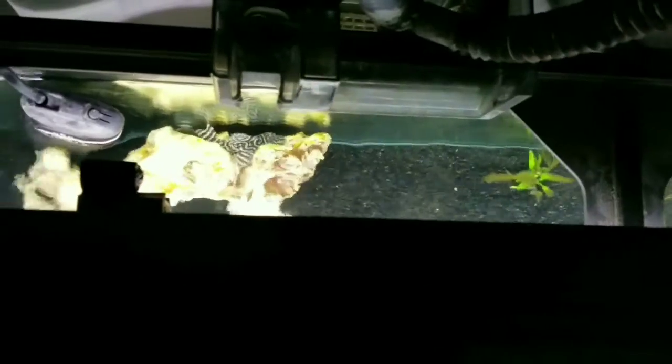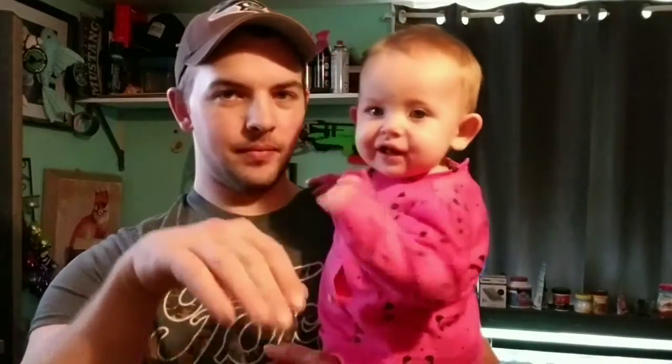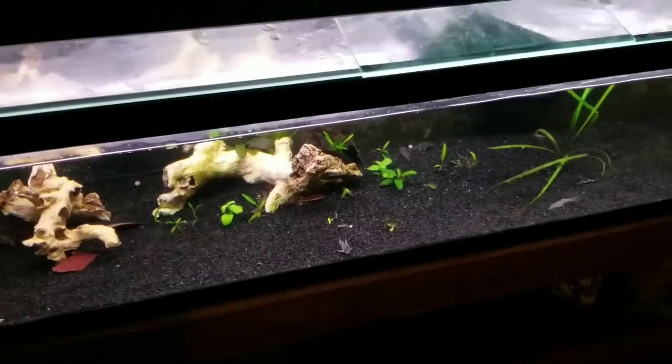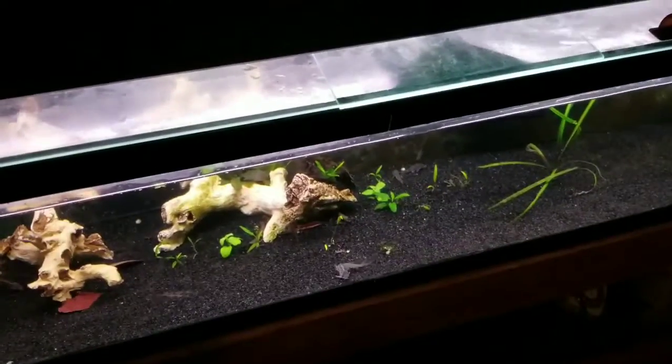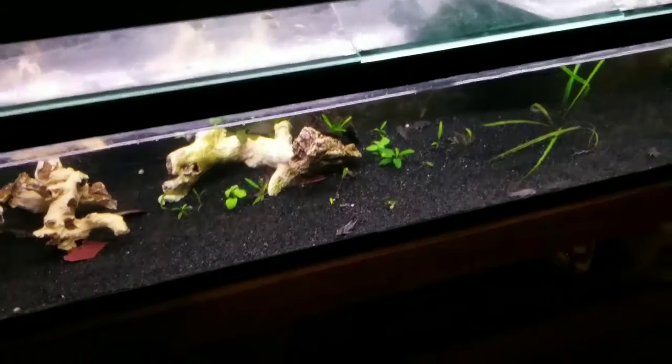Welcome to the Madness. Is this thing on? Hello? Hey, we're recording.